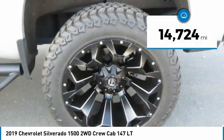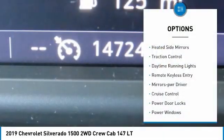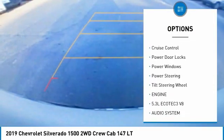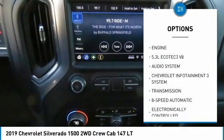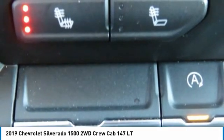This vehicle has less than 15,000 miles. Here are some of this vehicle's great options: heated side mirrors, traction control, daytime running lights, remote keyless entry, mirror memory, cruise control, power door locks, power windows, power steering, and tilt steering wheel.